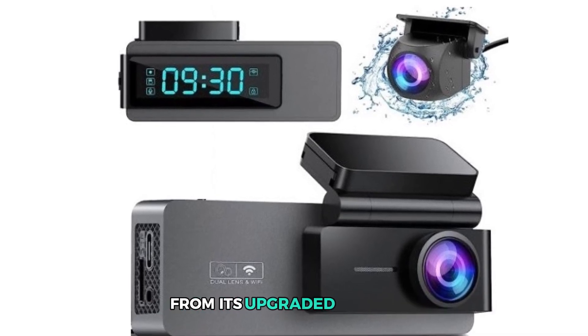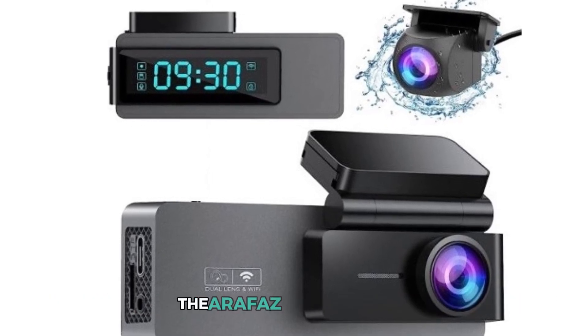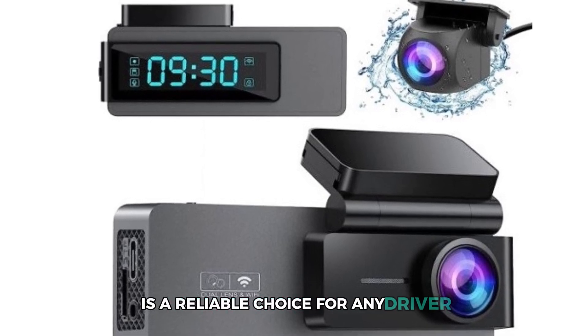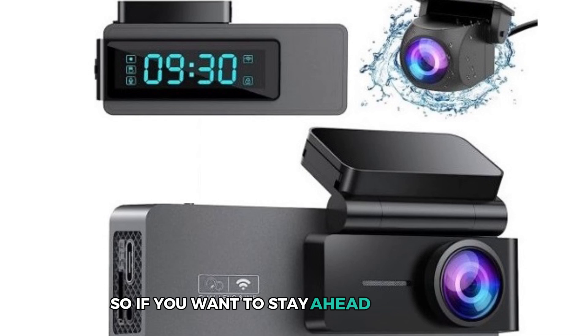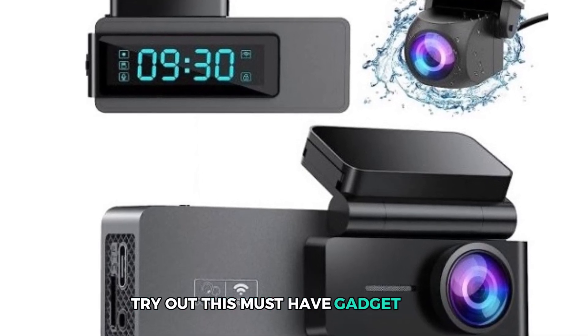From its upgraded features to its easy installation process and top-notch performance, the Aerofy Z Dual Dash Cam is a reliable choice for any driver. So if you want to stay ahead of the game and protect your vehicle, try out this must-have gadget today.